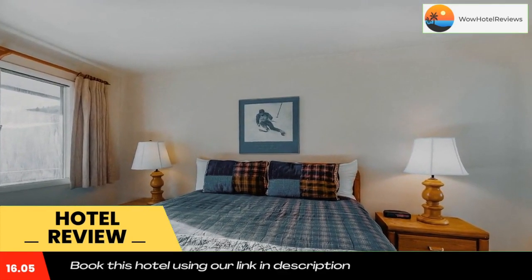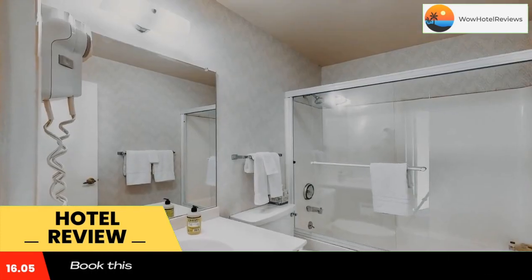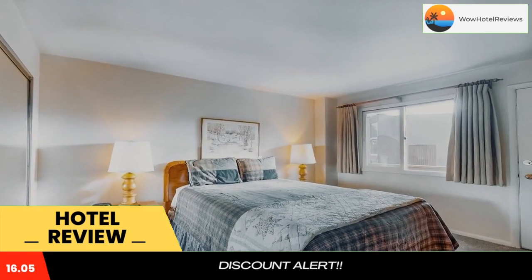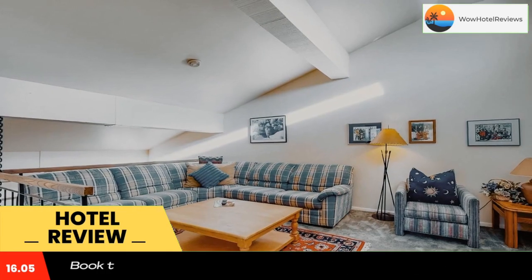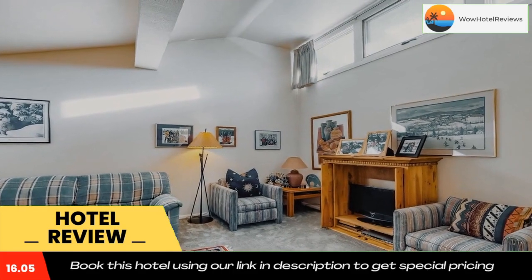Each room includes a balcony with views of the mountain. At the hotel, rooms are equipped with a seating area, a TV with cable channels, a kitchen, a dining area, a safety deposit box, and a private bathroom with a shower, a hair dryer, and free toiletries. Free wi-fi is accessible to all guests, while some rooms contain a DVD player.